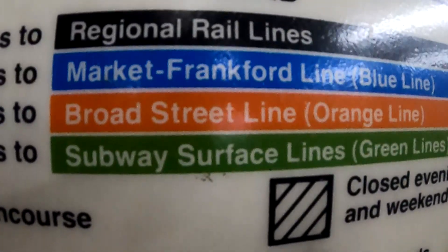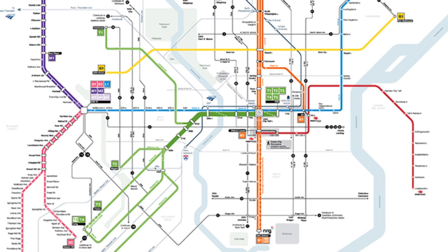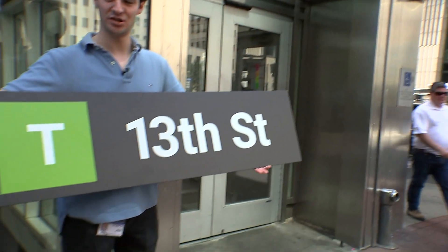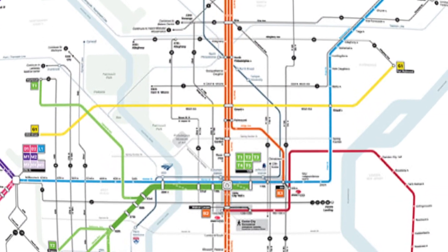So what will change? Brand new signage system-wide, new transit maps, a new app, new websites, and new terminology that is more accessible and easier to understand. It looks very New York-ish — maybe a little clearer for people from out of town to know the different lines.